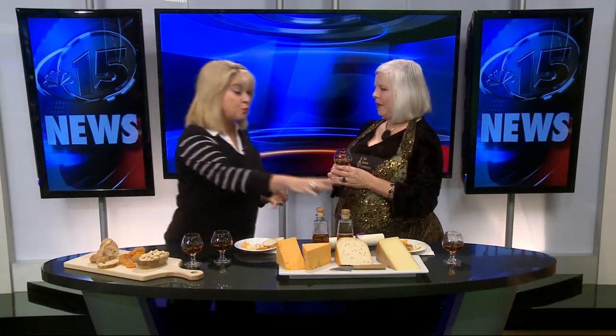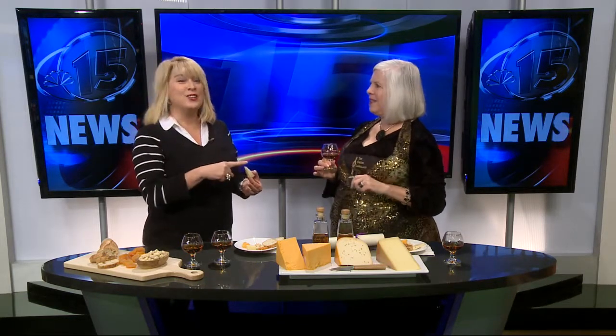If somebody wants to get in touch with you for advice on how to put these brandies and cheeses together, how do they reach you? It's easy — just go to my website, thecheeseimpresario.com, click Contact Me, and I answer everybody. We also put her website on our web channel, NBC15.com, and you click on news links. Thank you so much. I noticed that you were very impressed with this couple — that they were college sweethearts. She married her high school sweetheart. As the hopeless romantic, I love to hear stories like that. Thank you so much, Barry — we really appreciate you coming in.